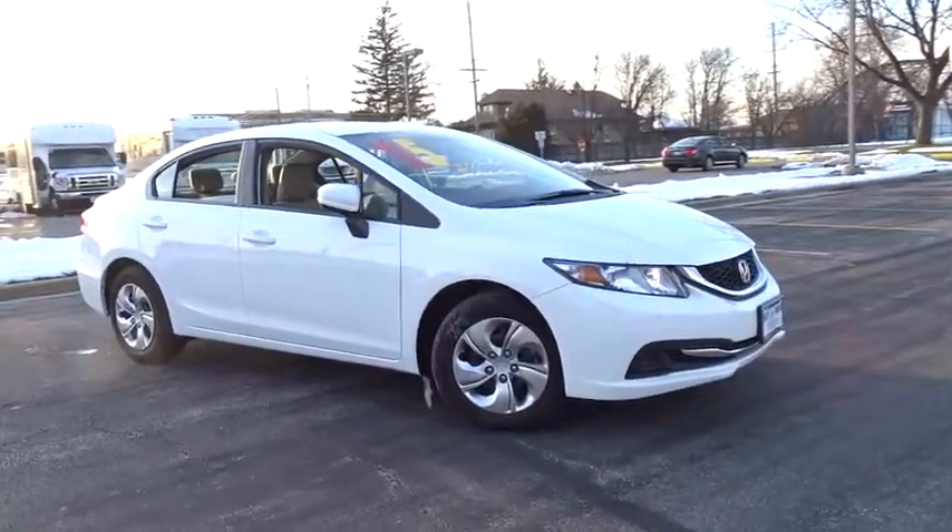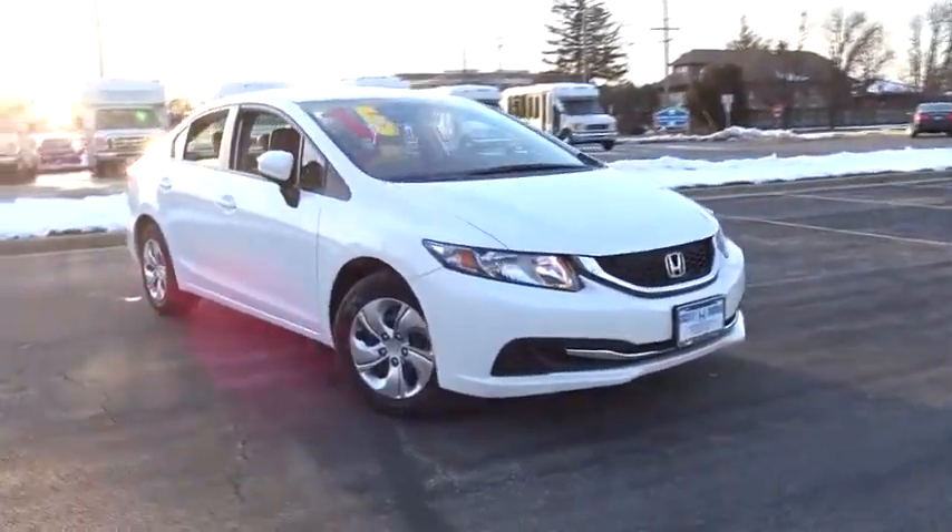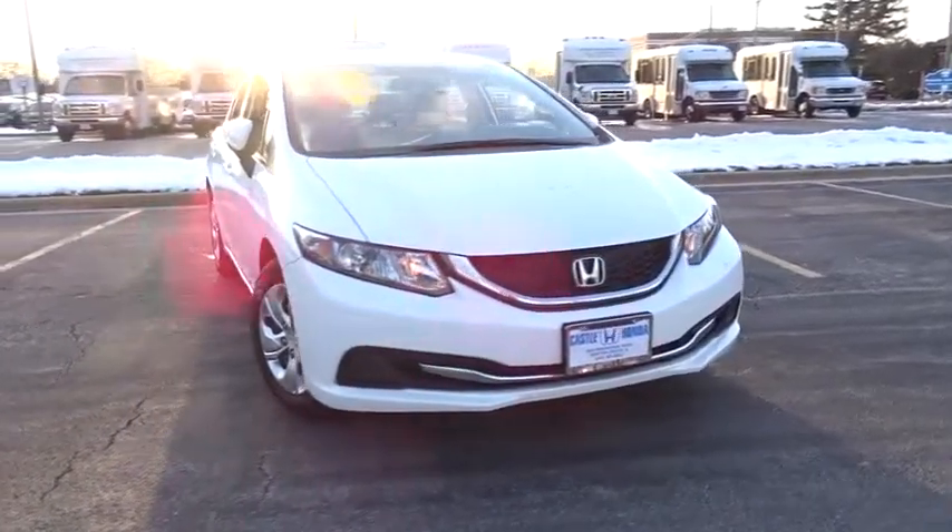The 2015 Honda Civic. Honda Civic — practical, awesome gas mileage, and incredibly reliable.